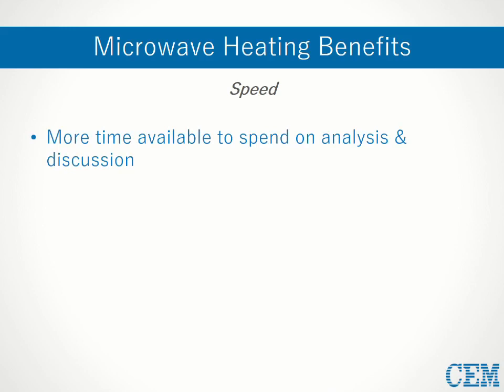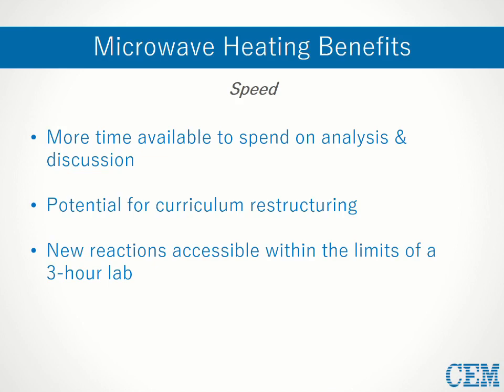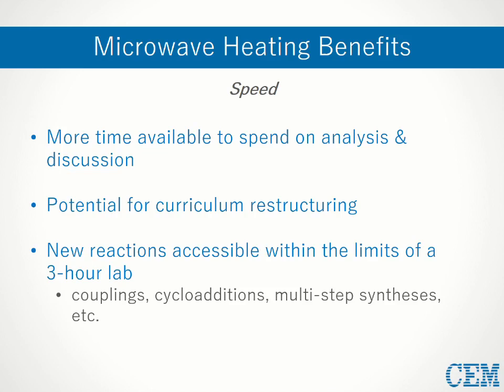Shorter reactions also open up a broad range of experiments and curriculum structures that might have been impractical before. Many important synthetic reactions described in undergrad textbooks are currently excluded from laboratory curriculum owing to long reaction times and high temperatures. With the rapid heating benefits of microwave technology, traditionally long, time-intensive reactions like couplings and cycloadditions, or even multi-day multi-step syntheses, are now options within the span of a typical lab. This ultimately affords instructors greater freedom in curriculum design, and students can experiment with chemistry they would not normally get to explore.